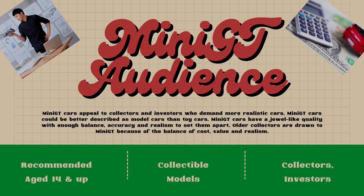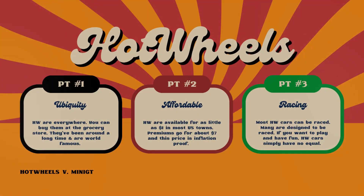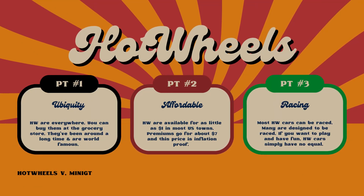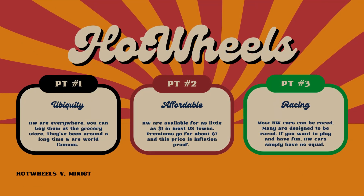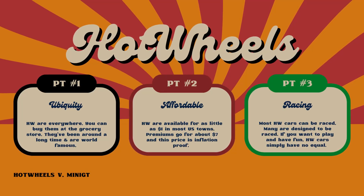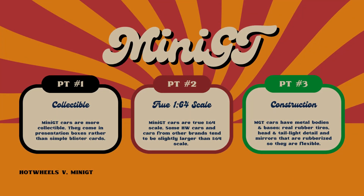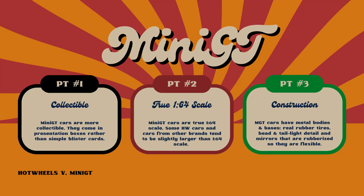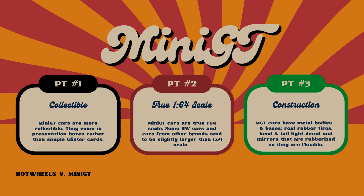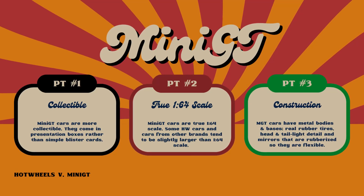I think investors are more attracted to Mini GT, although there are plenty of valuable Hot Wheels. Three things make Hot Wheels attractive: they're ubiquitous — you can get them just about anywhere in the world — and they're very affordable, with prices starting at a dollar. Mini GT is an offshoot of True Scale Miniatures, a company known for making larger scale models. They've gotten a lot of recognition because their cars are so detailed, and collectors are attracted to them because collectors started Mini GT.